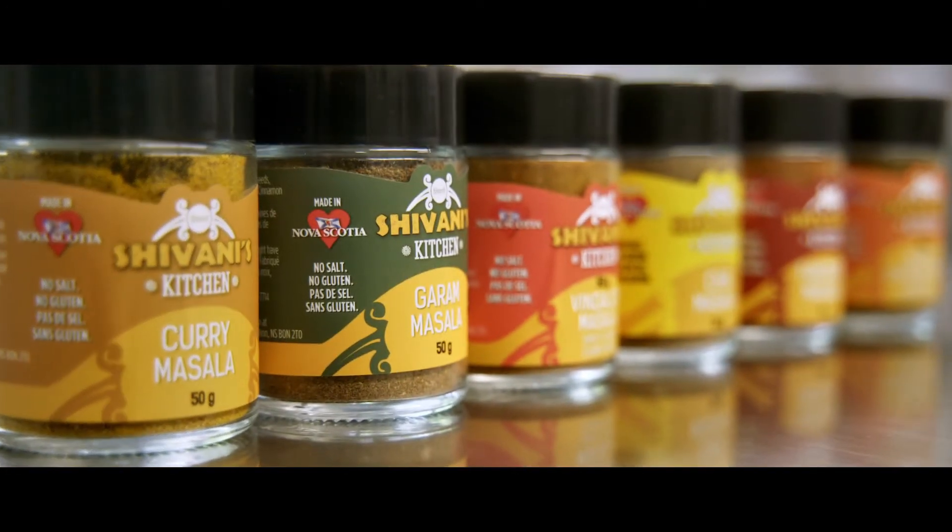A typical Indian dish would need onion, tomatoes, ginger, and garlic. And then comes the creativity with the spices — whether the onions go first or the tomatoes go first. So that's the creation.